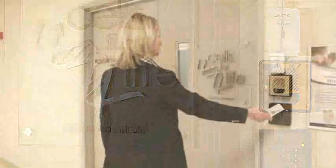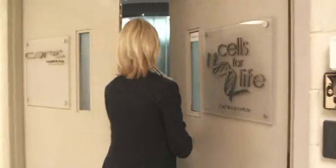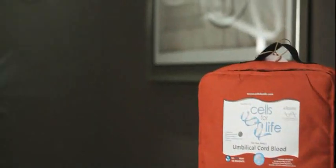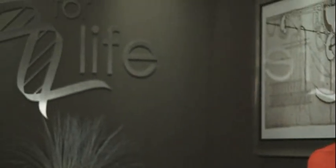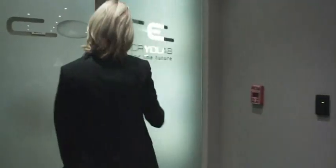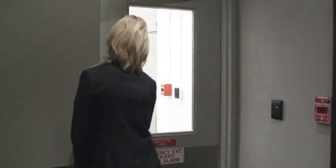Cells for Life is proud to be the only Canadian cord blood company to be located in a hospital setting. Our lab operates 365 days a year. Entry to the facility requires a Cells for Life photo identification and a security password. Once inside, there are security checkpoints at each set of doors, limiting access to authorized personnel only.